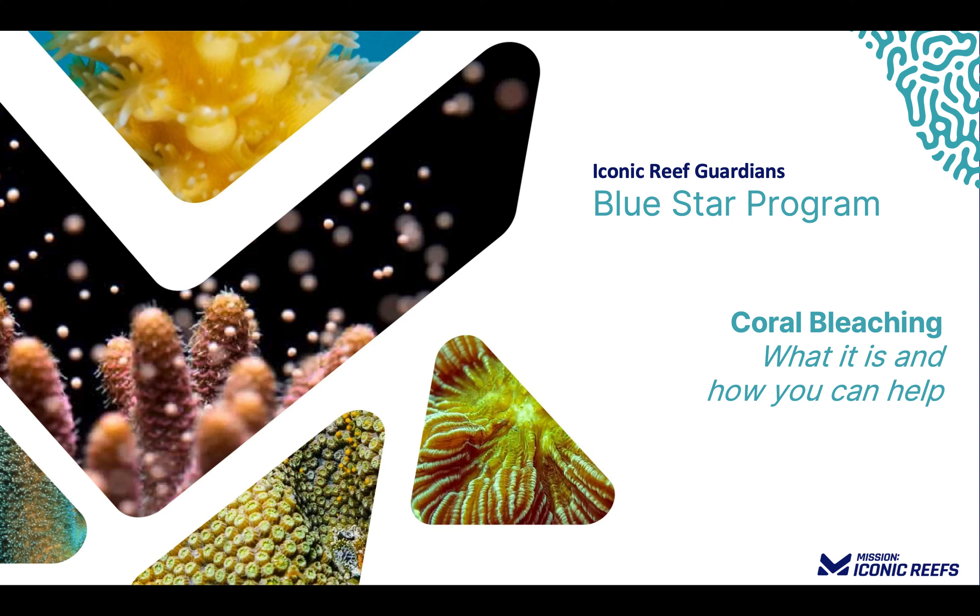Hello and welcome to the Iconic Reef Guardians program. This module is designed to provide a foundational understanding of coral reefs and the threats impacting corals throughout Florida Keys National Marine Sanctuary. Additionally, we will review the actions we can all take to reduce our impact on these diverse yet fragile ecosystems, either in person or from afar.